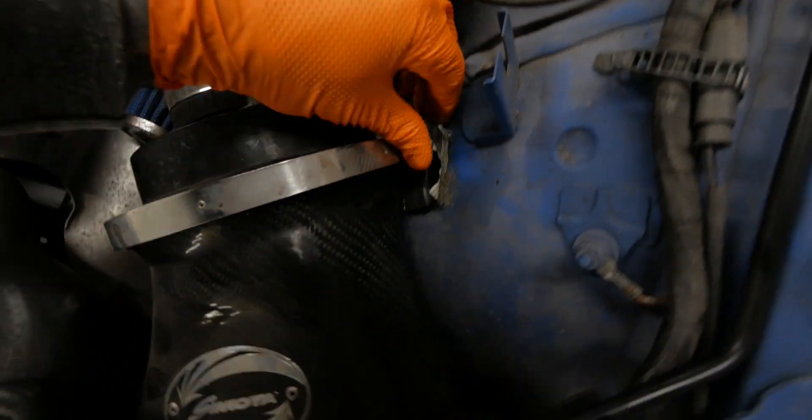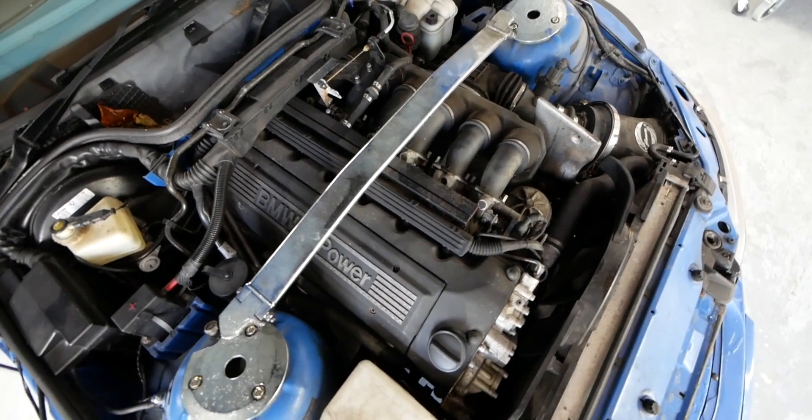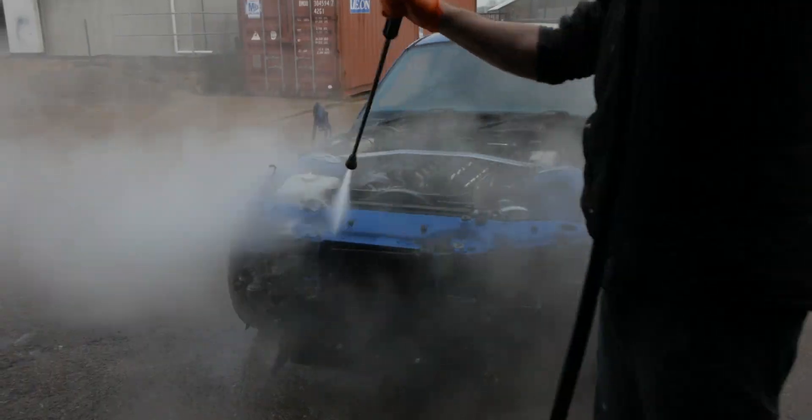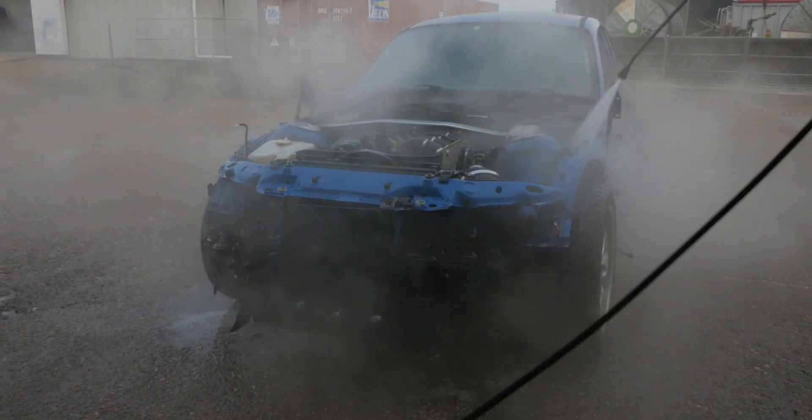When this BMW Z3M first got dropped off to us, it was looking a little bit sorry for itself, to say the least. Is that what you think that is? Yeah, that's gaffer tape. But these cars are now 20 years old, which can only mean it's going to start showing signs of ageing. And at a closer look, you can see why. And only having had the car for a few weeks now, it's already undergone quite the transformation.